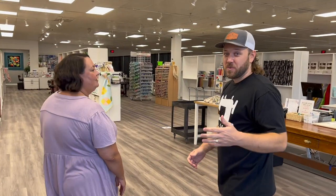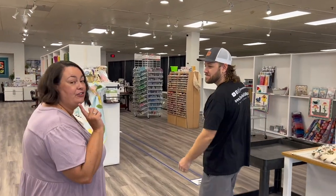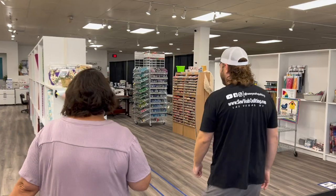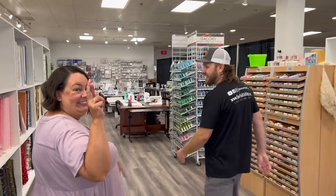So we are a Bernina, Brother, Janome, Juki and Handy Quilter dealers. We're gonna head over to the machine area first. You need to know I've got a crush on Juki machines at the moment. Yeah, we were just talking about that — she's gonna end up with a Juki. I'm calling it. So come on down this way.